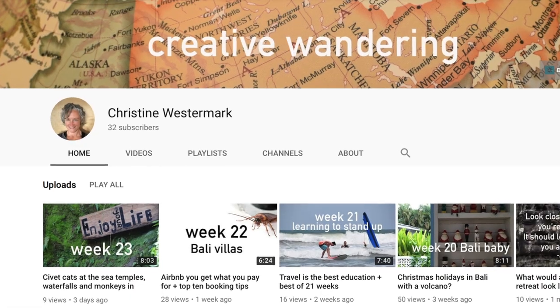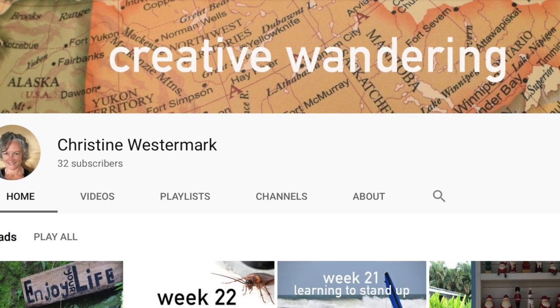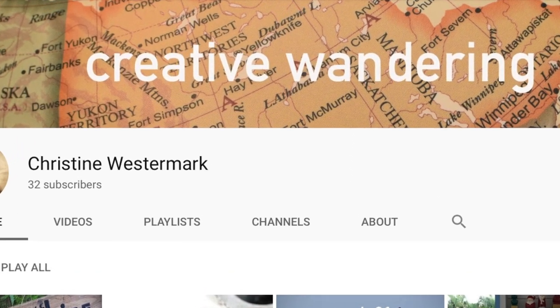Thanks for watching and happy travels. Check out my YouTube channel, Creative Wandering, for all the highlights. Follow along for new videos posted every Sunday. See you over there!